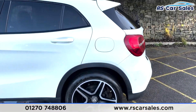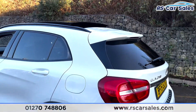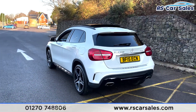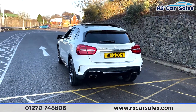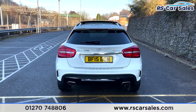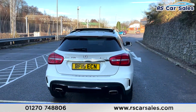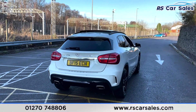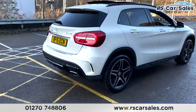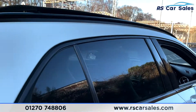Coming to the rear you've got your third 19-inch alloy wheel, a rear spoiler which really sets the back end off nicely. You've also got front and rear parking sensors as well as the reversing camera, chrome tip exhausts one on either side of the vehicle. There's also a power-assisted tailgate, and the vehicle itself is free from any major marks, dents or scratches.